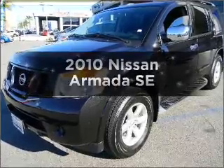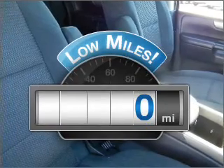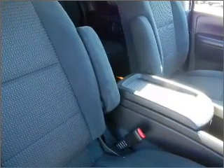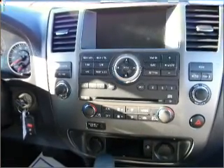Imagine yourself in this 2010 Nissan Armada. This is the set of wheels you've been looking for. Get more for your money with this vehicle that features low mileage and dependability, with a powerful 8-cylinder engine that responds smoothly to its 5-speed automatic transmission.